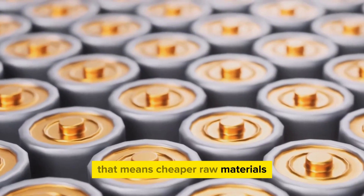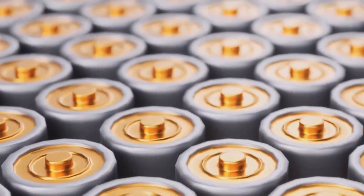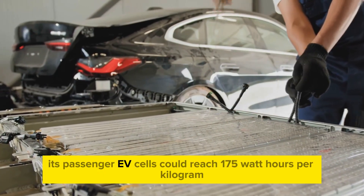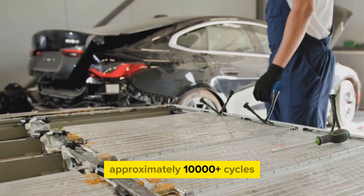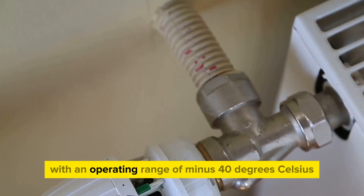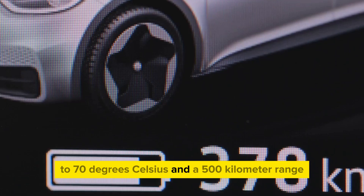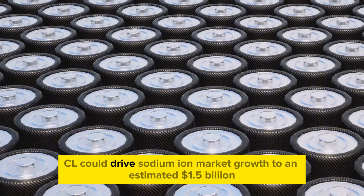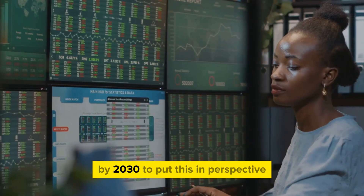This battery represents a critical shift away from dependence on scarce lithium toward sodium's availability and abundance — meaning cheaper raw materials, more stable prices, and less geopolitical risk. CL claimed its passenger EV cells could reach 175 watt-hours per kilogram, approximately 10,000-plus cycles, with an operating range of minus 40 degrees Celsius to 70 degrees Celsius, and a 500-kilometer range.